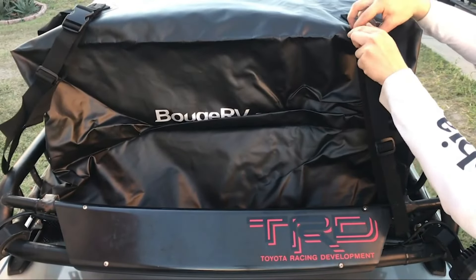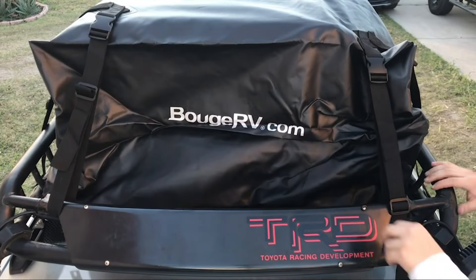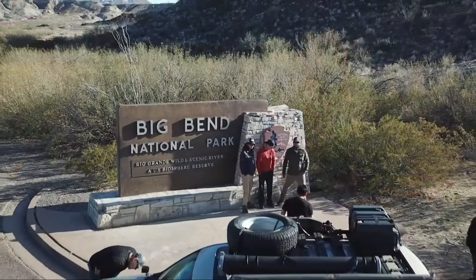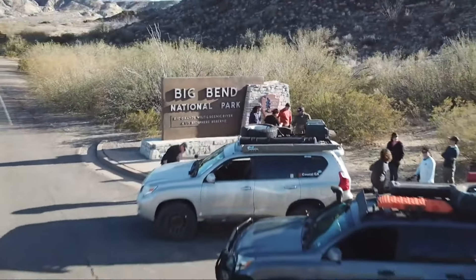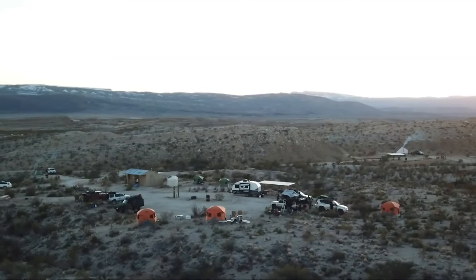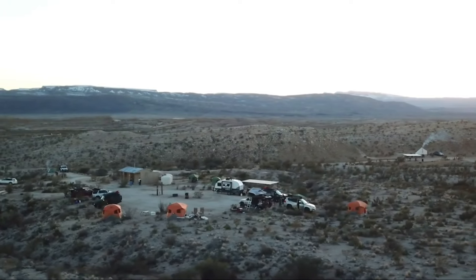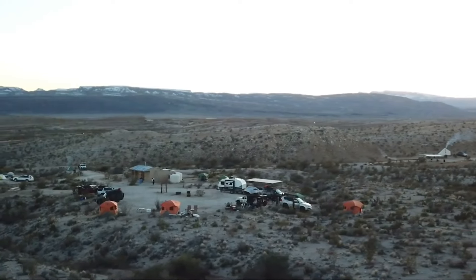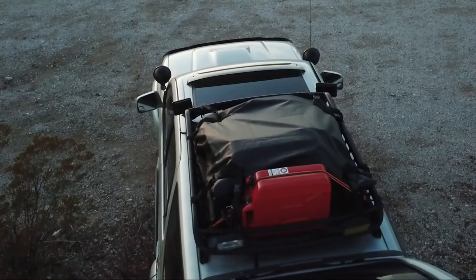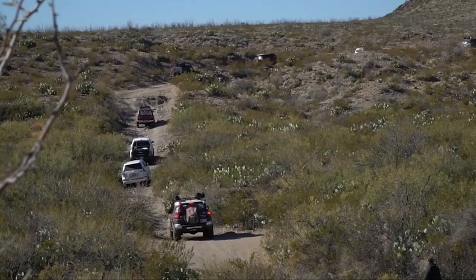Versatility is another key aspect of this roof bag, as it is compatible with all types of cars, whether they have a roof rack or not. This flexibility makes it accessible to a wide range of vehicle owners, allowing them to enjoy the benefits of additional storage space without the need for specialized equipment. The Mifar Car Roof Bag comes equipped with 10 reinforced straps and 6 door hooks, providing a strong and reliable connection, preventing the bag from shifting or slipping during transit.